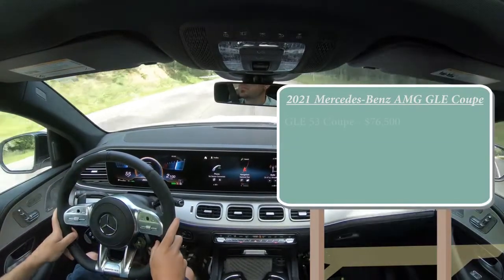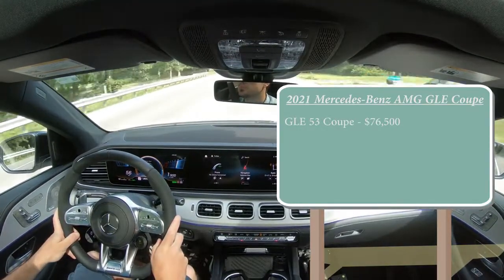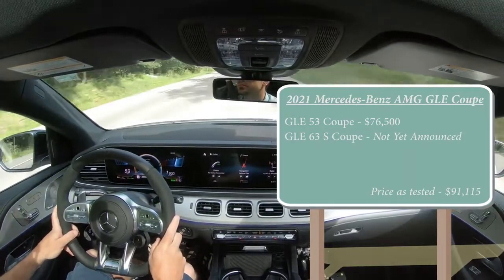The first configuration is the GLE 53 Coupe, which is the one we have today — that one starts at $76,500. Then there is the GLE 63S Coupe, and pricing has not yet been announced for that one. As of this video, the 53 Coupe is the only one out, but I will give you the power numbers for each individual setup.